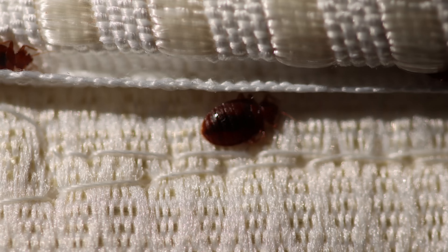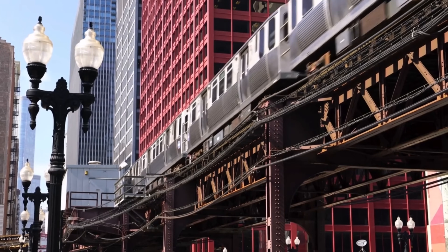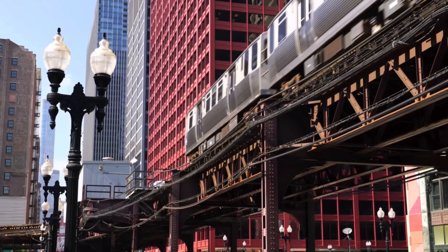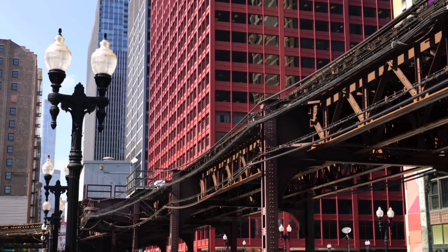Speaking of bed bugs, quick quiz: which US city has been crowned the bed bug capital for the past five years in a row? Drop your guess in the comments.